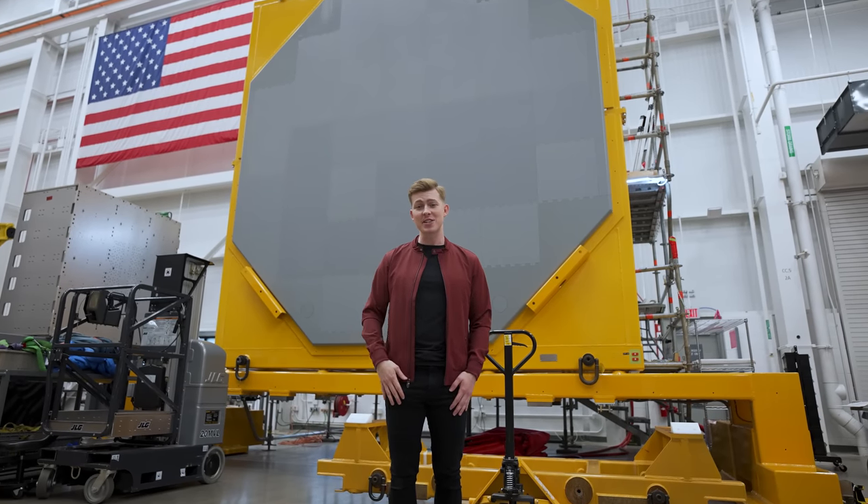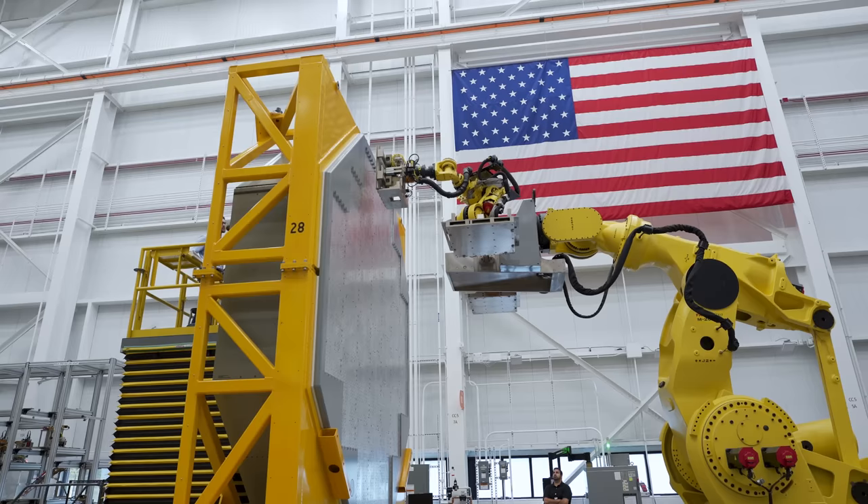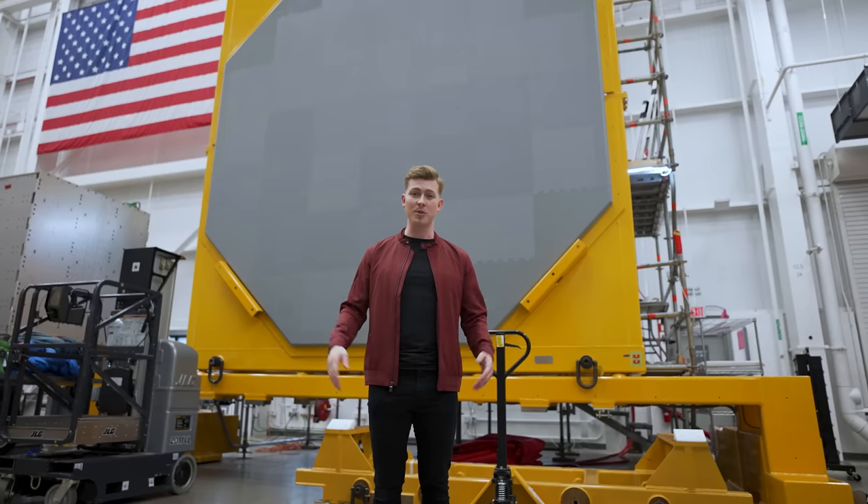Today, we're going to learn all about what it takes to produce such a vital piece of technology. But before we get there, we need to understand the basics, and take a second to learn what SPY-6 is and how it operates.